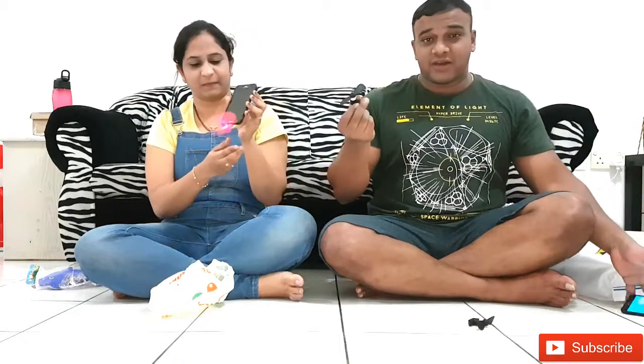It comes in different colors as you can see. She is having the pink one. So now we are going to unbox one more cool product which we bought from the same mall.